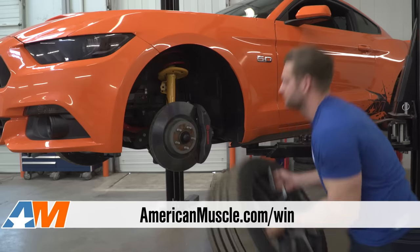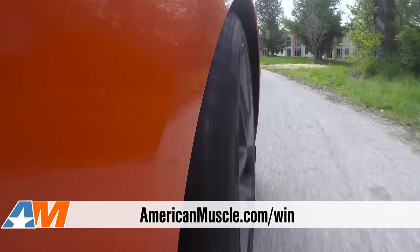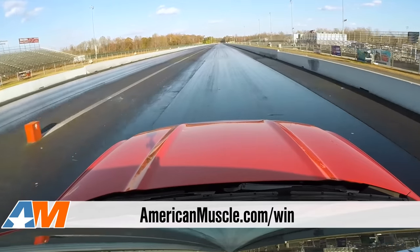I'm talking boost, full suspension, wheels and tires, some appearance goodies — basically the works. This is gonna be a car you can drive on the street every day of the week, take it to the strip on the weekends, put up a serious number, and it could be yours.